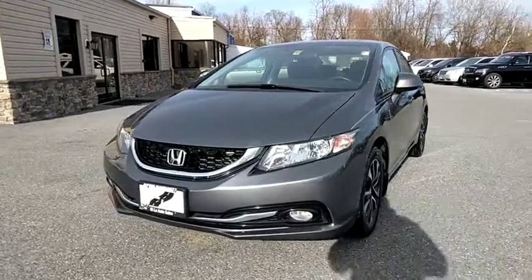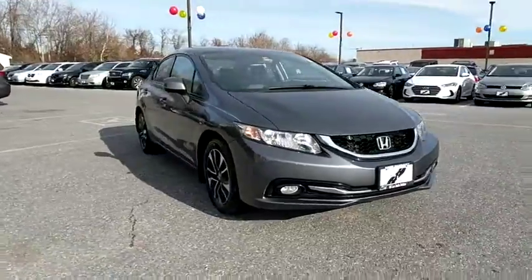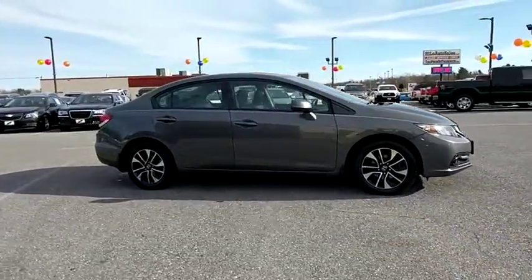The 2013 Honda Civic. Honda Civic: practical, awesome gas mileage, and incredibly reliable. This vehicle has less than 65,000 miles.